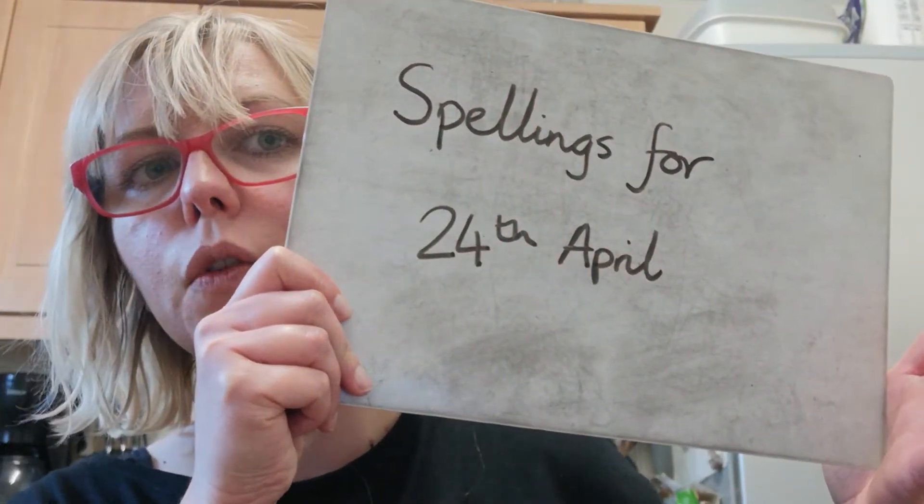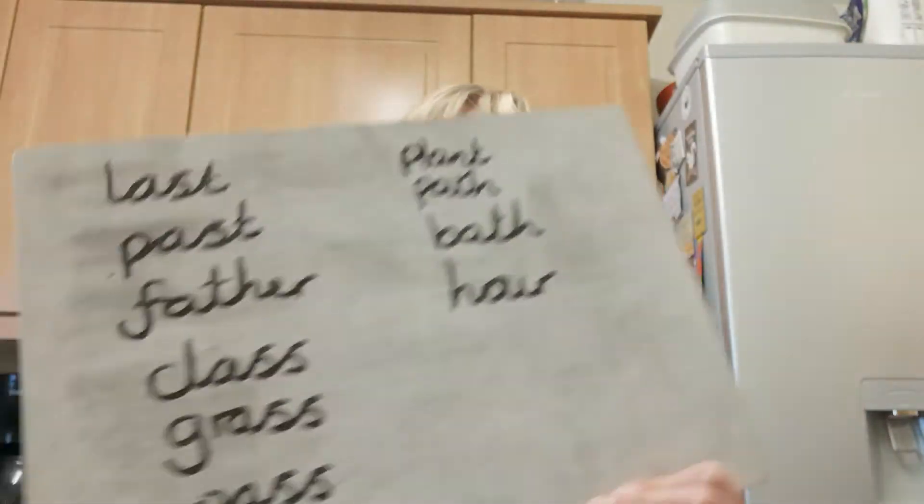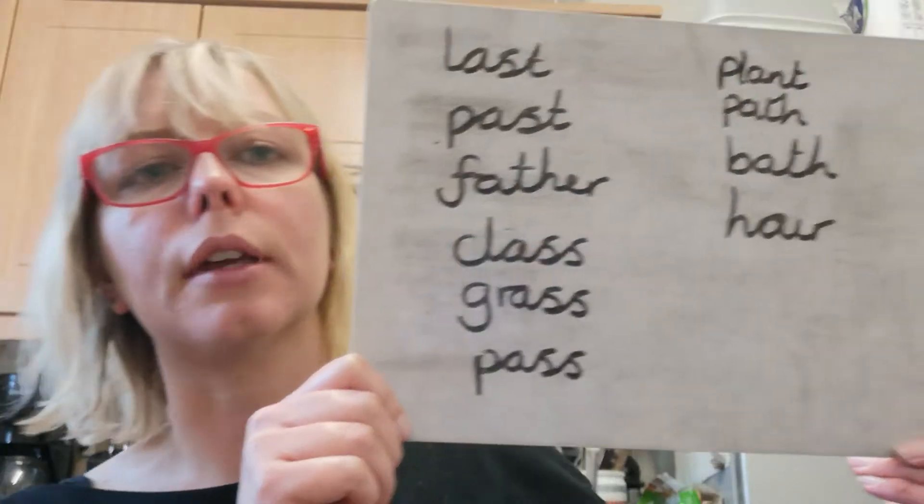Spellings for the 24th of April with Miss Mamba and Floyd. This week you have got challenge words.